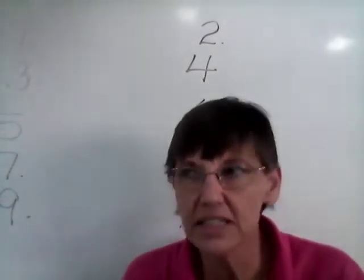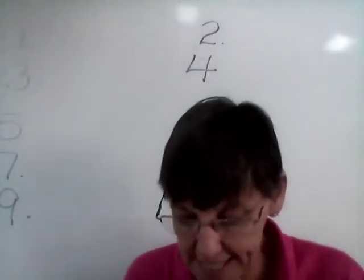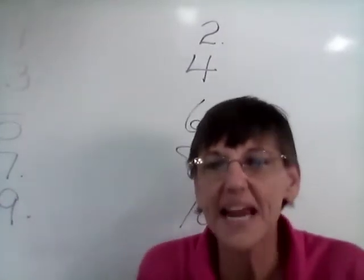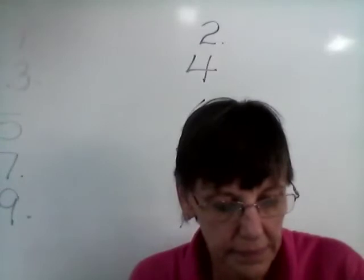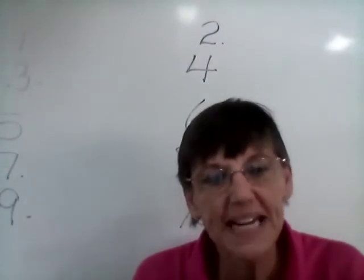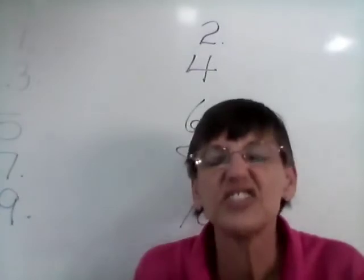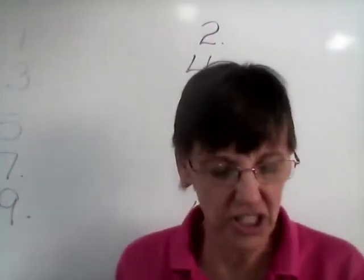Number seven — cells. Our base word is sell. So we want cells. Number eight — bills. Our base word is bill. We want to make it bills. Number nine — sips. Our base word is sip. We want to make it sips. And number ten is dusts. Our base word is dust. We want to make it dusts.